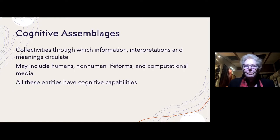I approach the idea of post-print through another idea I had been developing through a series of books, most recently in my book called Unthought. That is the idea of cognitive assemblages, which I define as collectivities through which information, interpretation, and meaning circulate. These cognitive assemblages can include humans, non-human life forms such as bacteria, and computational media.